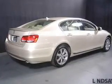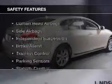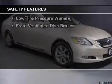Additional features include a digital audio input, steering wheel controls, memory seats, and aluminum rims. Safety was made a priority with these features.